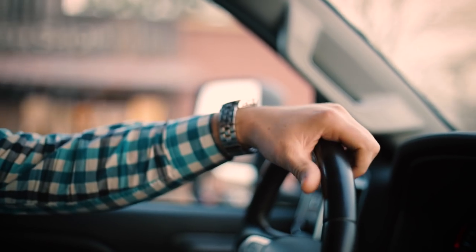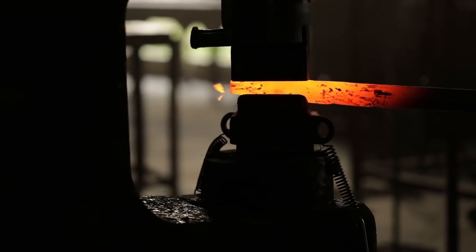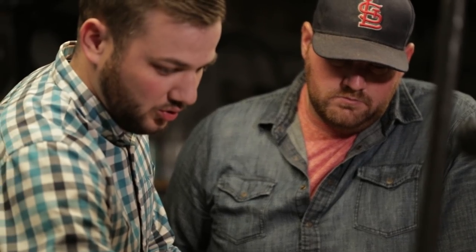My name is Andy Baker. I live here in Mountain View in north central Arkansas. We're a blacksmith company. We hand forge art every single day out of iron. In our industry, it's very creative.